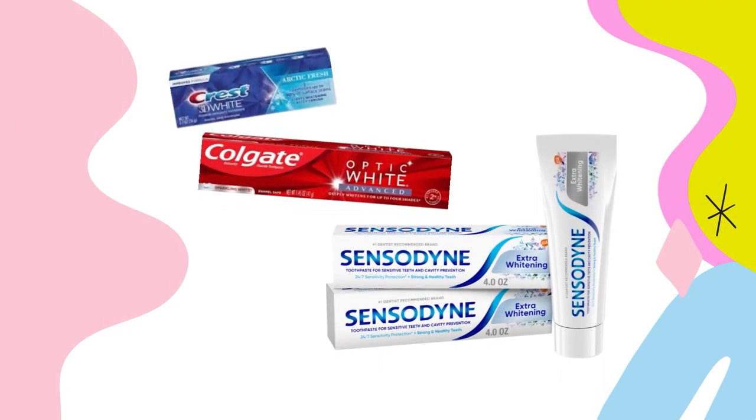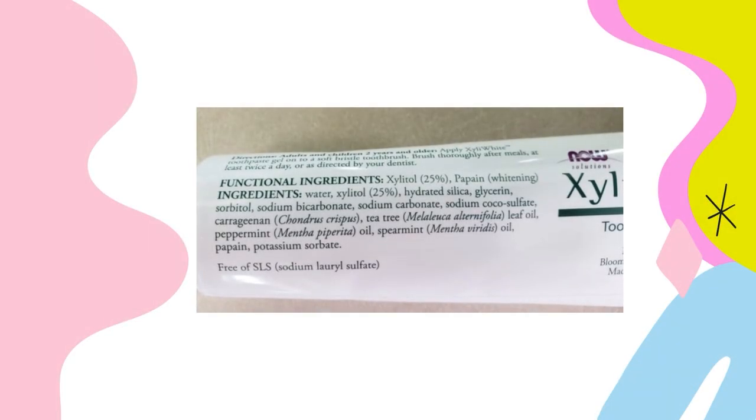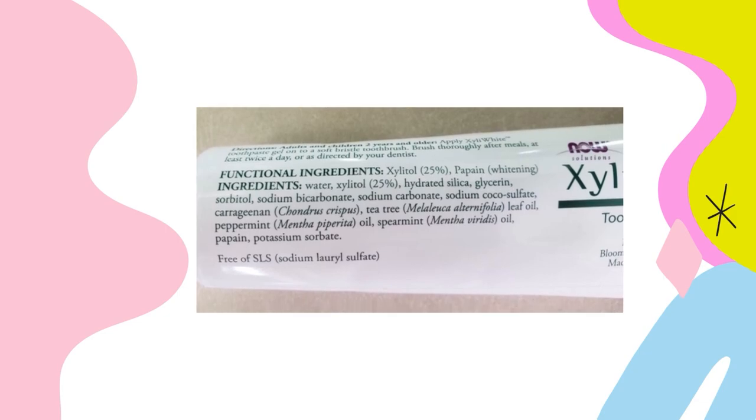Whitening toothpaste is a good option for younger children, but you do want to look out for side effects such as sensitivity. Whitening toothpaste usually contains silica, which is an abrasive that removes surface stains — those caused by colored foods and drinks — but not deep yellowish stains. Those need to be removed with peroxide products.